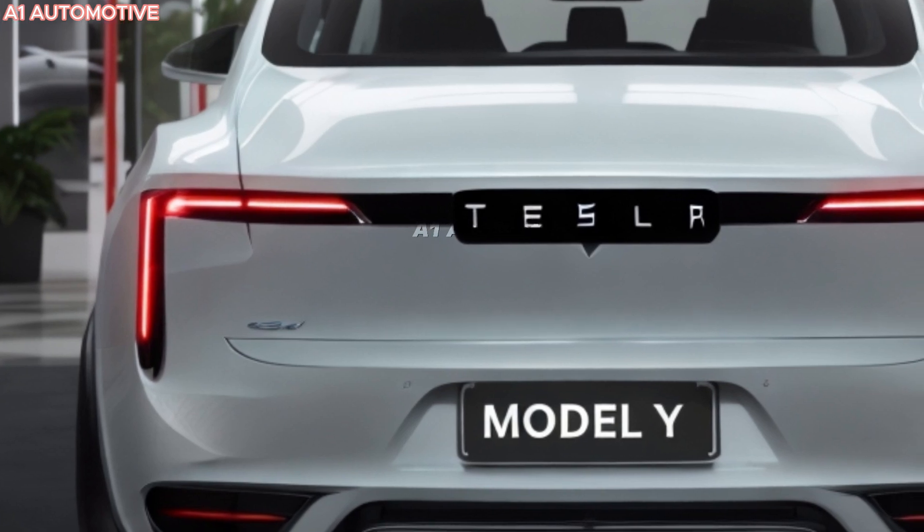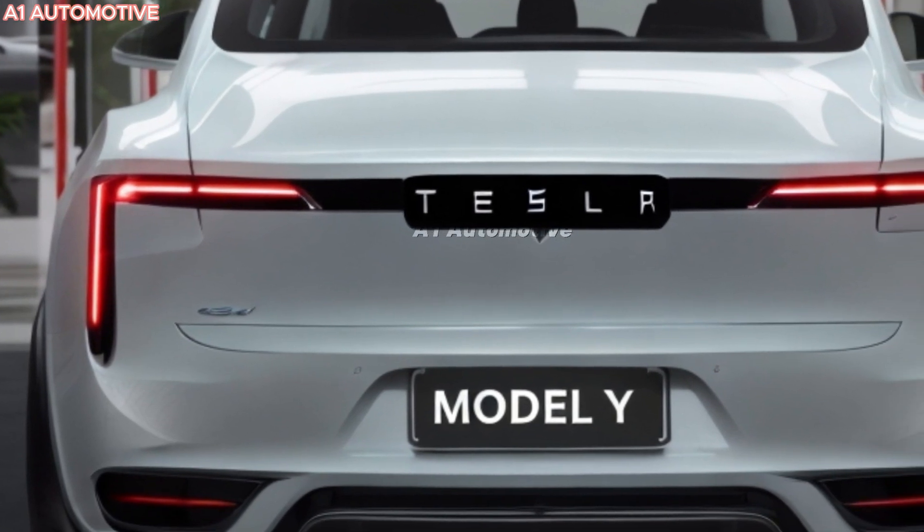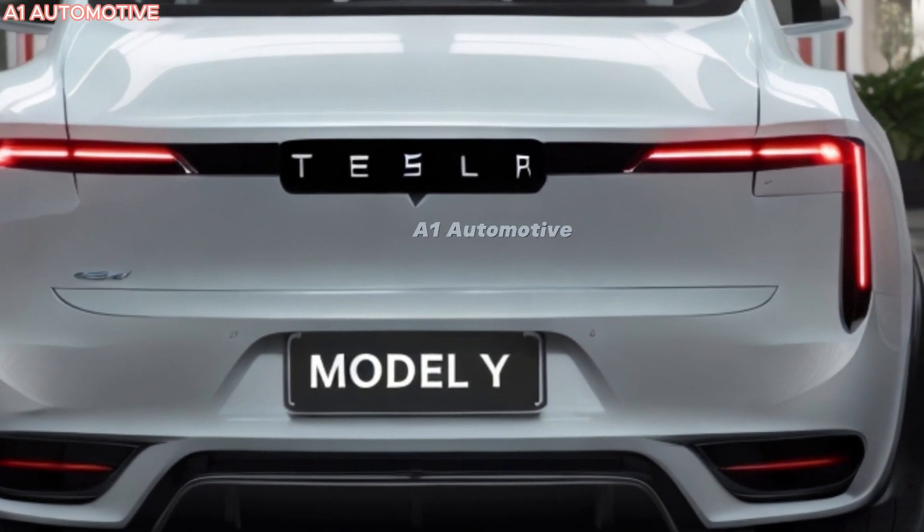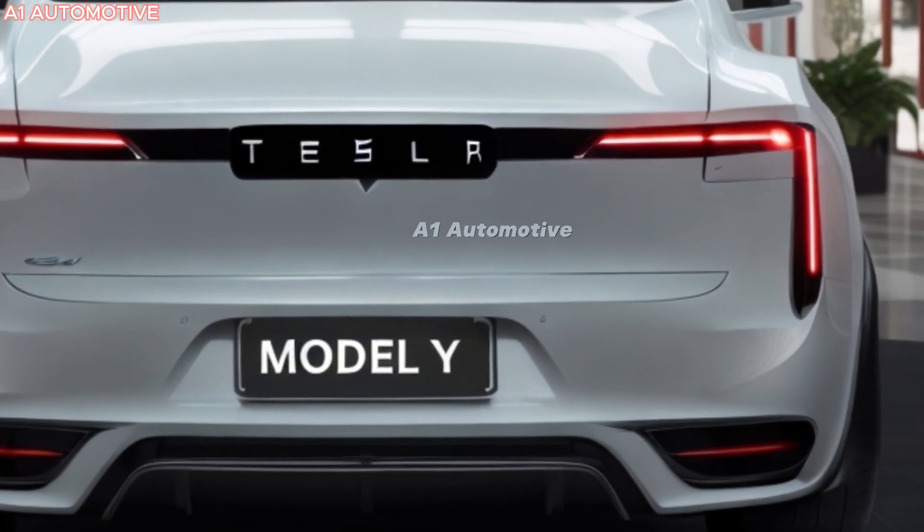This could include a new front fascia, updated headlights, and refreshed wheels, giving it a sharper, more futuristic appearance. Tesla may also introduce new color options to set the Juniper version apart from previous models.